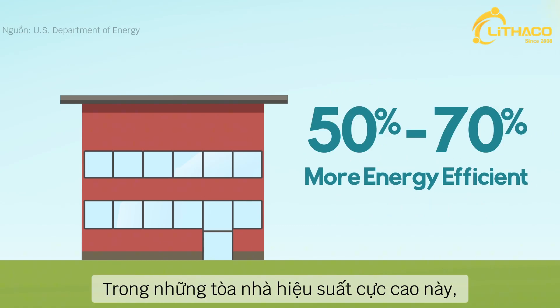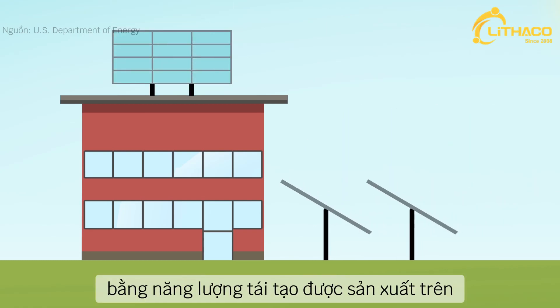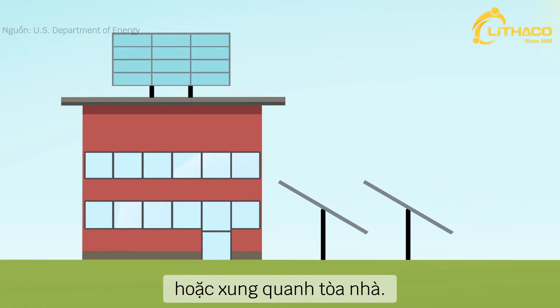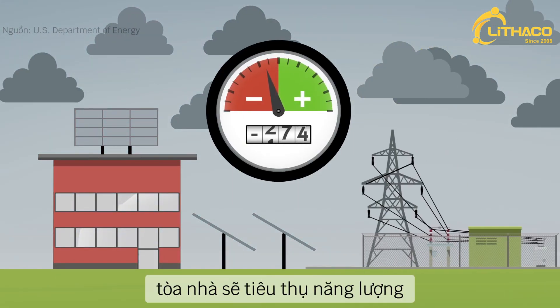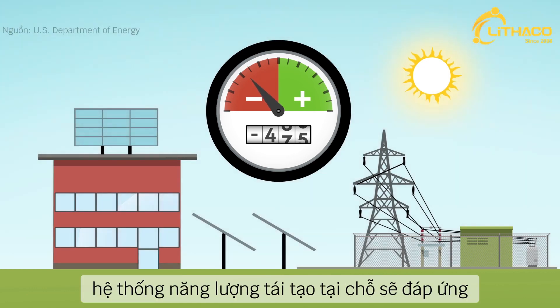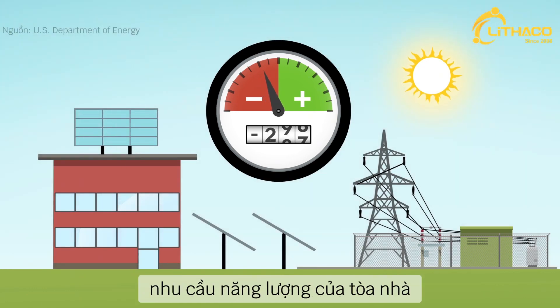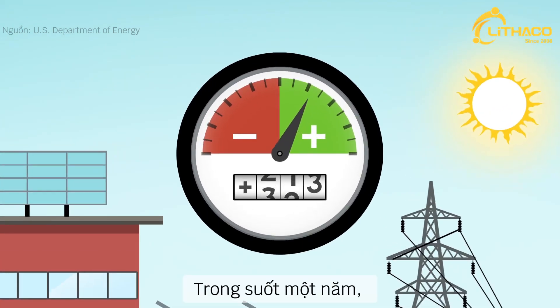In these ultra high performance buildings, the amount of energy used can be completely offset by renewable energy produced on or around the building. When conditions are not suitable for energy generation, the building will draw energy from the electrical grid to meet its needs. When conditions improve, the on-site renewable energy systems will cover the building's energy needs and send excess energy back into the grid to make up the balance.